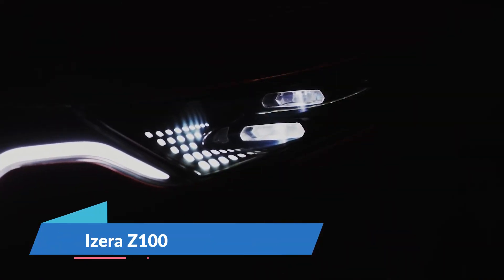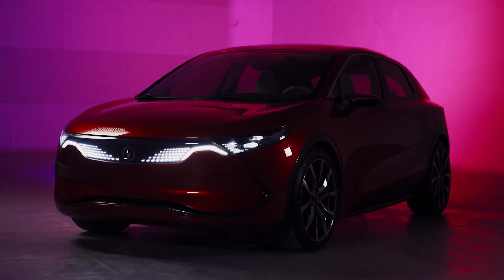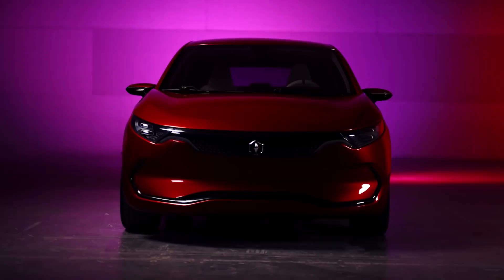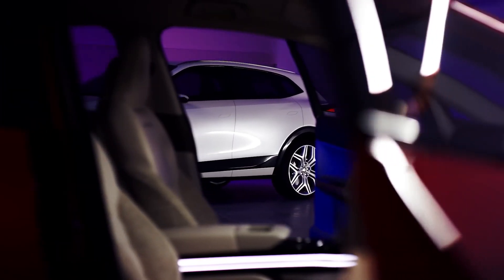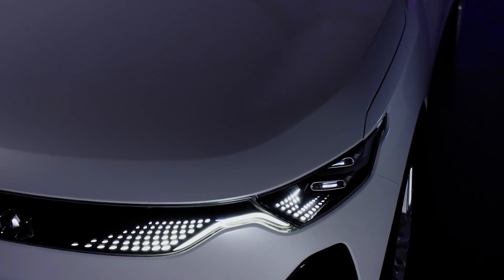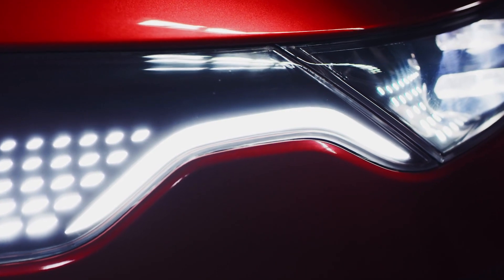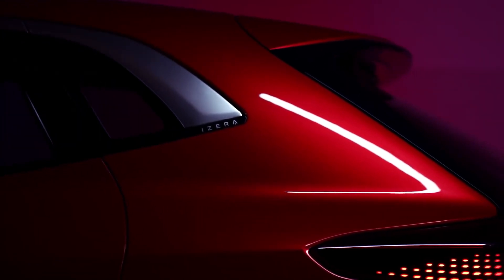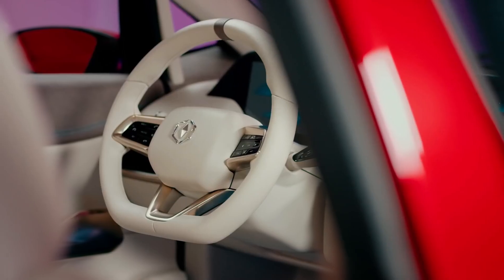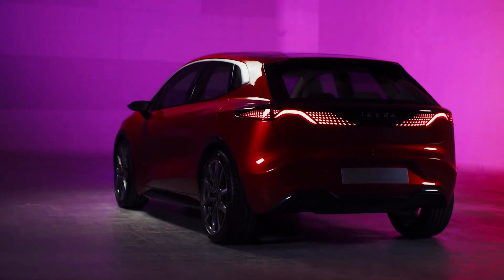Isera Z100. The 2023 Isera will be a large vehicle. It will have a range of 400 kilometers, and a quick charge of half an hour will be enough to charge the battery to 80%. Two battery capacities are expected to be introduced. In fewer than 8 seconds, the vehicle will accelerate from 0 to 100 kilometers an hour. The batteries can be easily charged using the Powerwall chargers and fast charging stations.